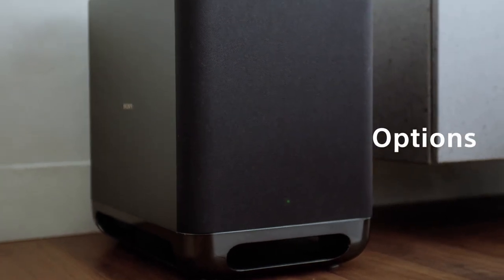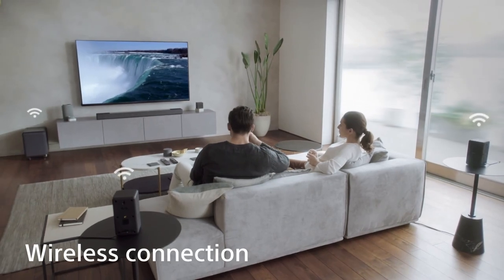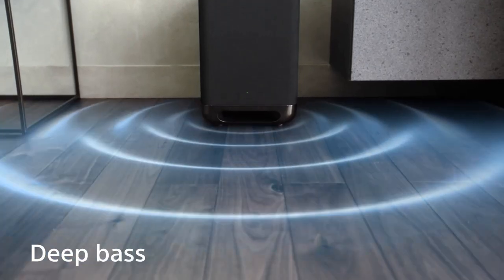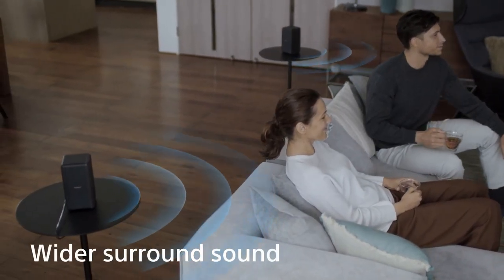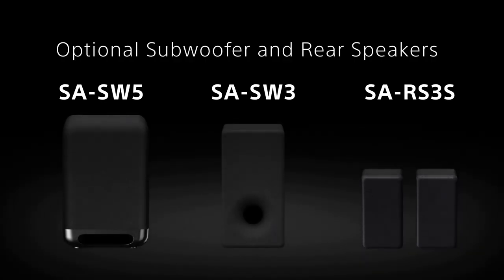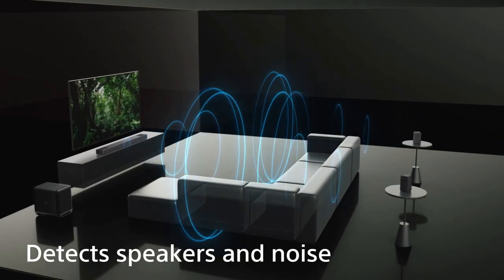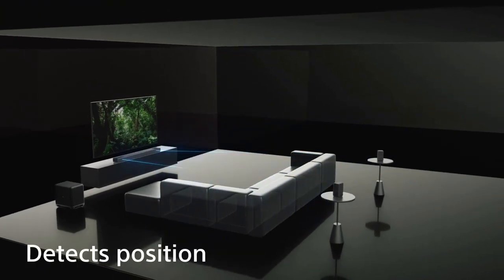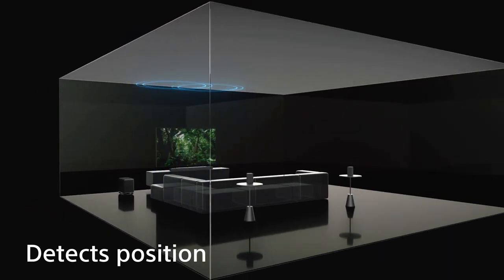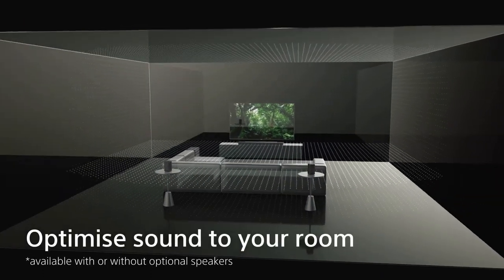In addition to Dolby Atmos and DTS-X, the vertical surround engine provides more realistic and multidimensional sound in other formats as well. Using only the front speakers, Sony's unique digital sound field processing technology virtually reproduces the surround sound field with sound coming at you from both sides. You can enjoy rich and cinematic surround sound without cluttering your living space. Sound bounces off the ceiling for immersive overhead sound, combining with the vertical surround engine for an overhead and more atmospheric sound experience. Sound can also reflect from side walls and expand the surround sound, combined with S-Force Pro front surround for an even larger soundstage.